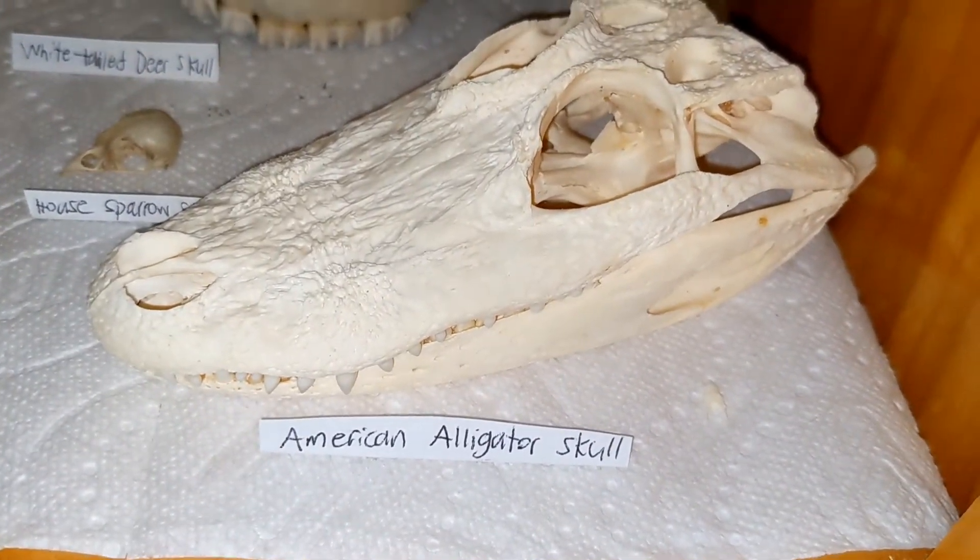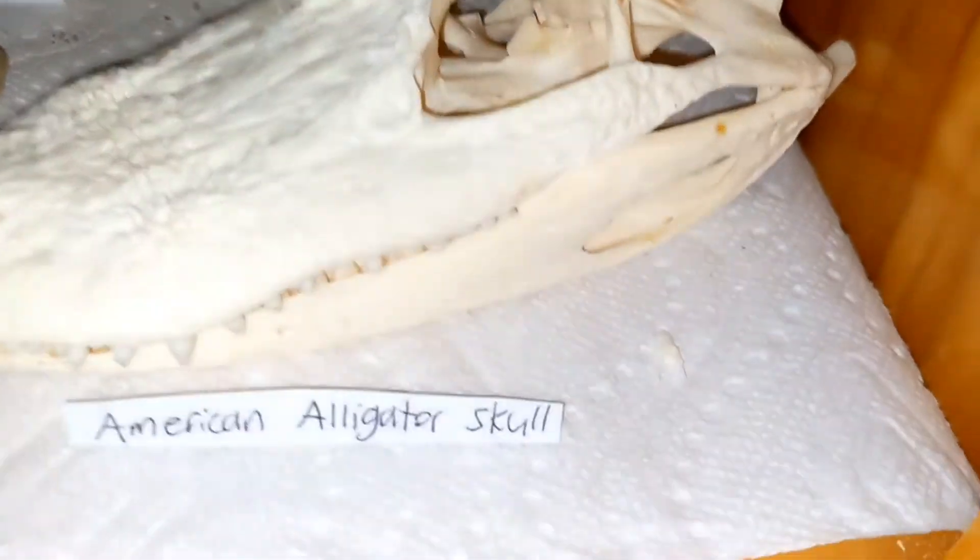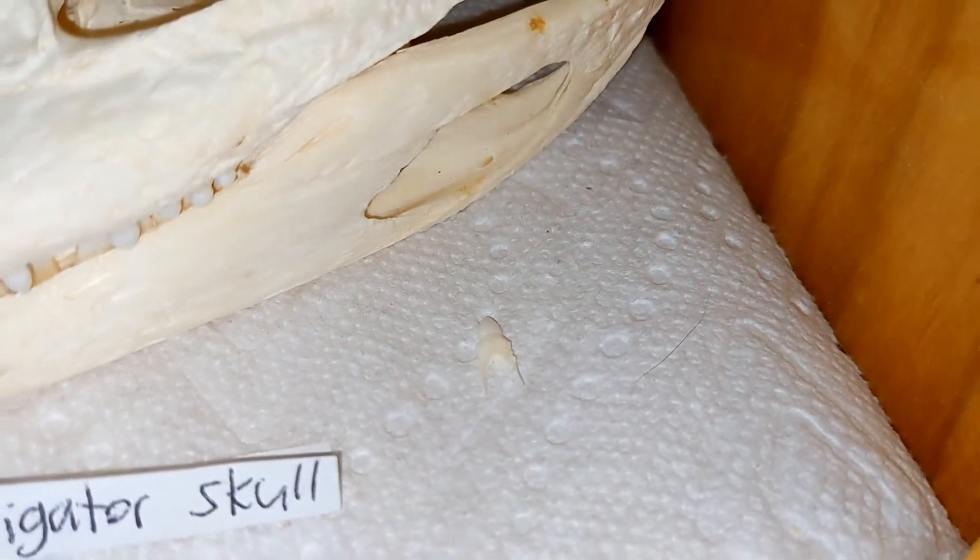So first we have the skull of an American alligator. There's a tooth right here too that was loose.